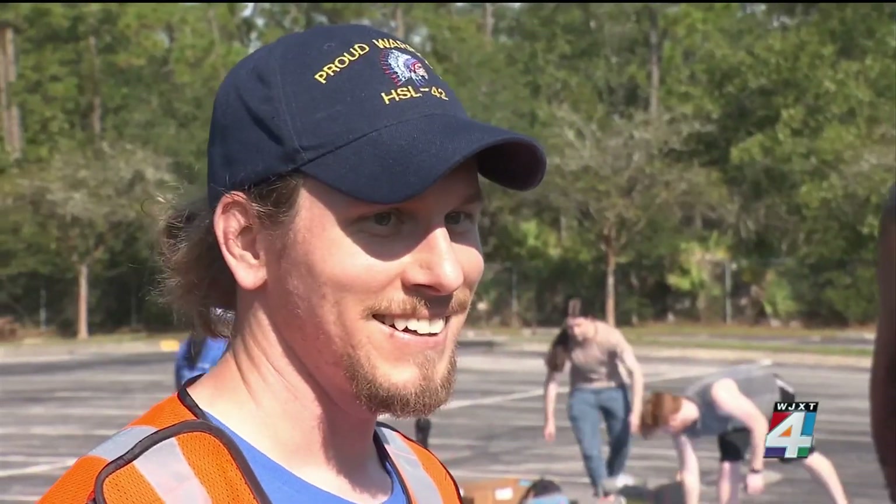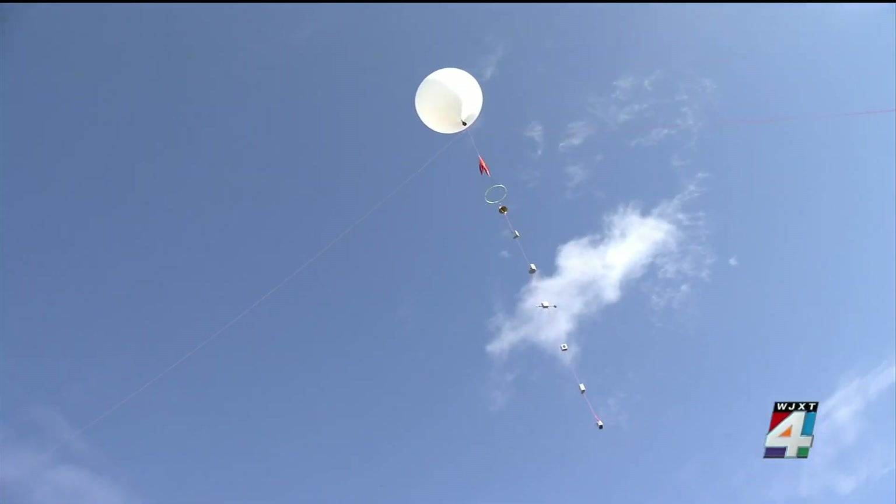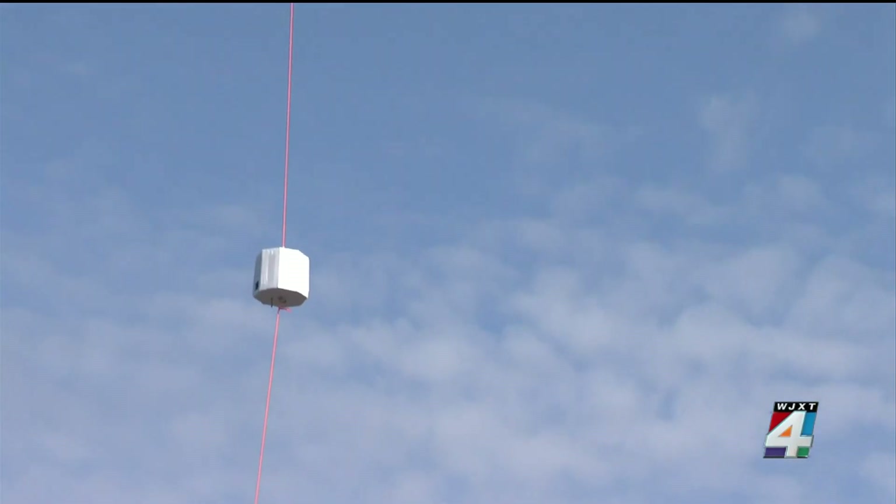Dustin Leonard is the launch director. It's a huge achievement. There's a lot of time and preparation, money, and manpower that goes into this. This is all a part of a national project through NASA to research gravity waves.